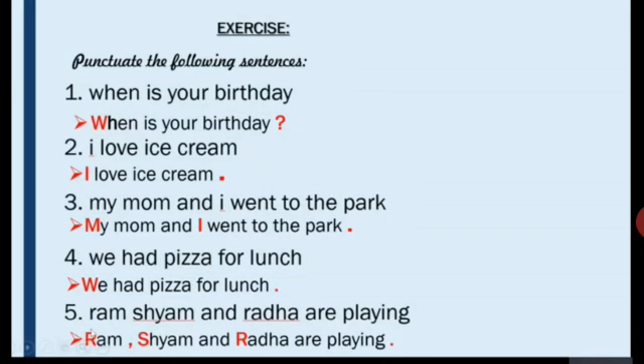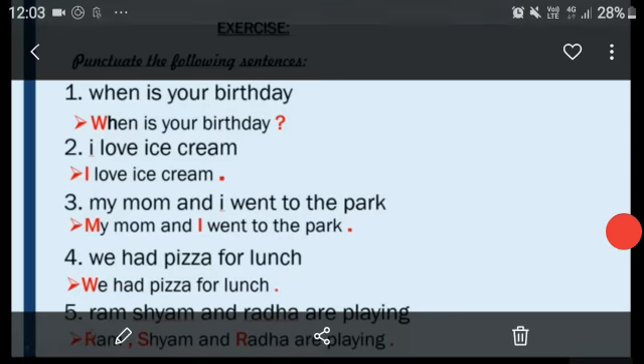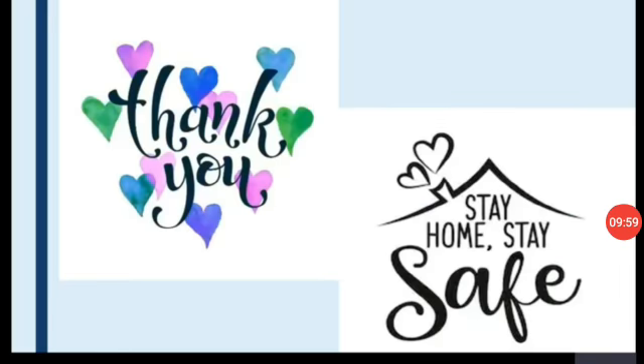Children, I hope you have understood today's class. For your homework, I want you to go through this video two to three times and try to understand what punctuation is and how to punctuate sentences. Thank you. Stay home, stay safe, and be happy.